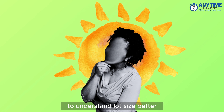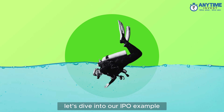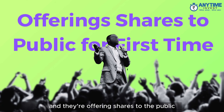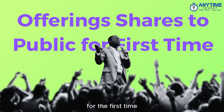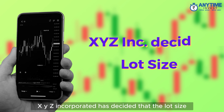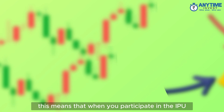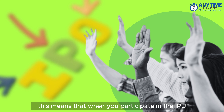To understand lot size better, let's dive into an IPO example. Imagine a company, XYZ Incorporated, is going public and offering shares to the public for the first time. XYZ Incorporated has decided that the lot size for their IPO will be 100 shares. This means that when you participate in the IPO, you can buy or sell shares in multiples of 100.